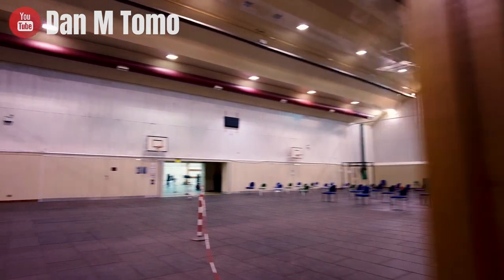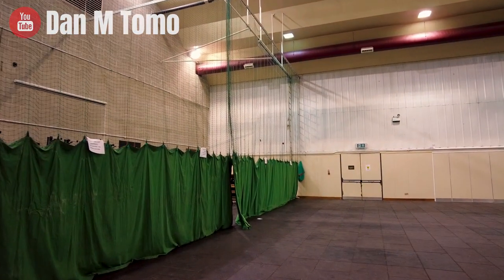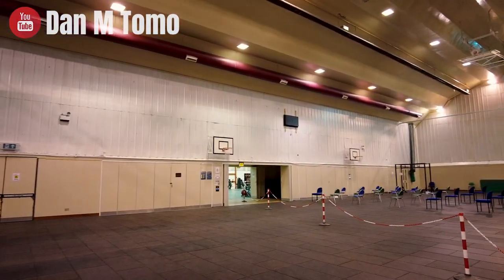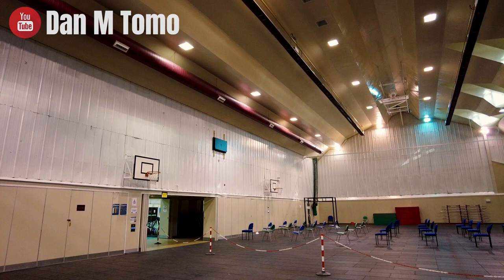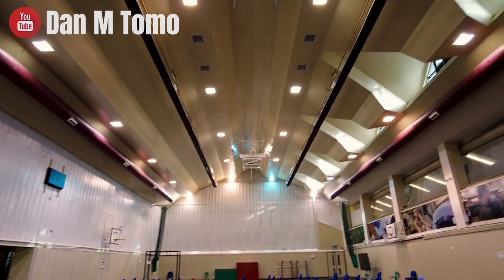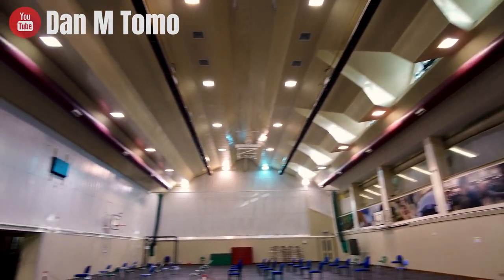Coming on from the reception then we're going to gym 3. At the minute we've got the barrier up because it's a one-way system in and out of the gym. We've also got chairs set up every day for a brief that will be happening. But yeah as you can see it's a nice big gym, got a couple of basketball hoops.